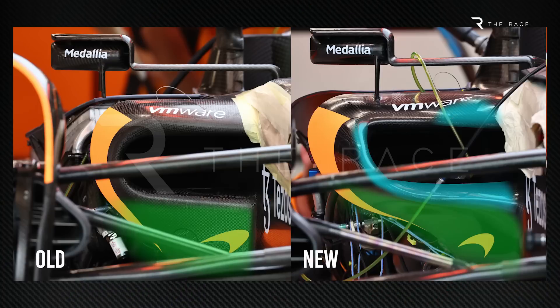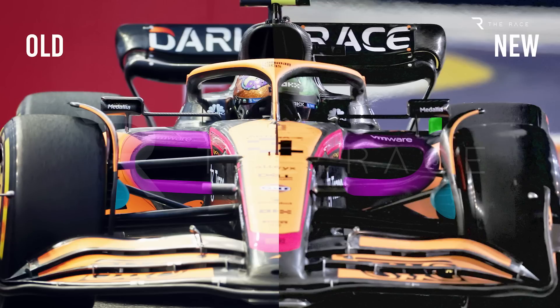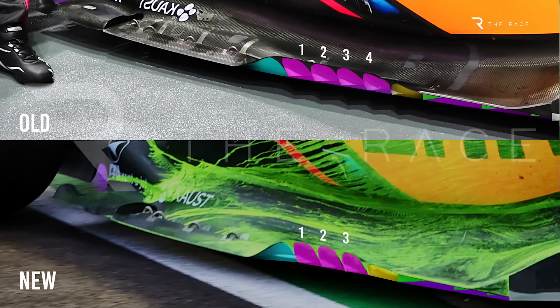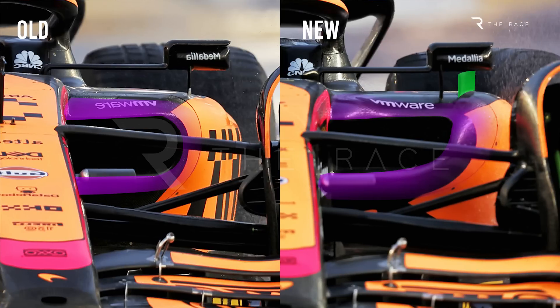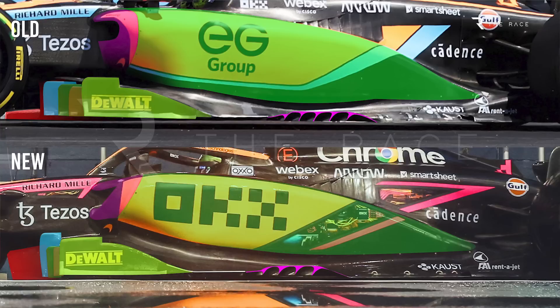Let's take a closer look at the upgrade to the McLaren MCL36. This ran only on Norris' car because limited parts were ready, and as per the usual policy the package was given to the lead driver, but teammate Ricciardo is due to get it at the Japanese Grand Prix. The most visually obvious part of the upgrade package is actually one of the less significant — the change of shape to the sidepod cooling inlets, which switched to a flatter, reshaped design.